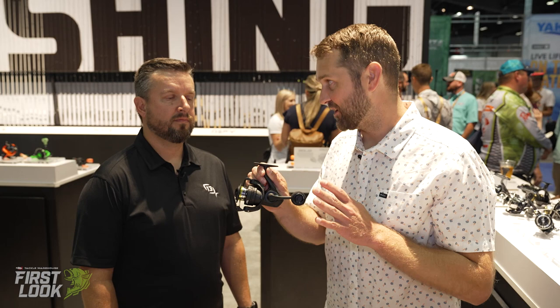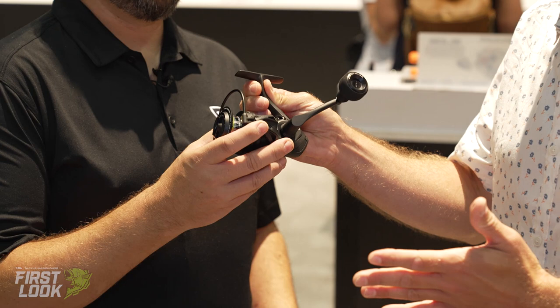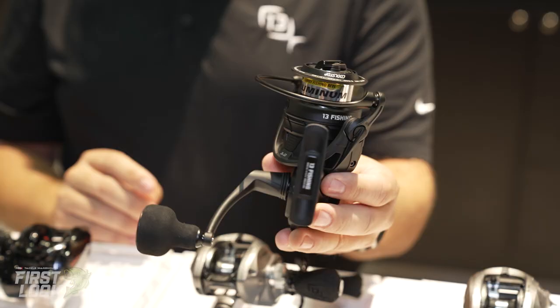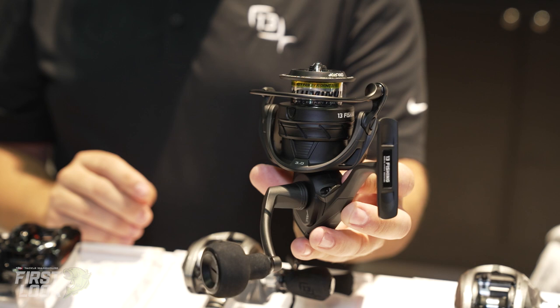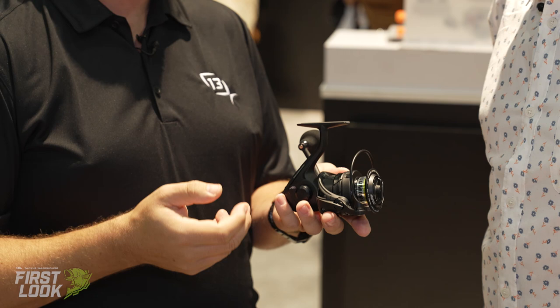Next up is a heavy duty, really badass looking machine — the new AL13 spinning reel from 13 Fishing. We're advertising this as not your namby-pamby fishing reel. This is all aluminum — and I mean all of it: aluminum frame, aluminum side plate, aluminum rotor, aluminum bail arm, aluminum bail. This thing is impenetrable, built for super low maintenance with our patented Cool Stop drag system.